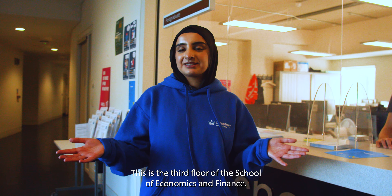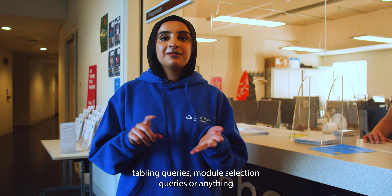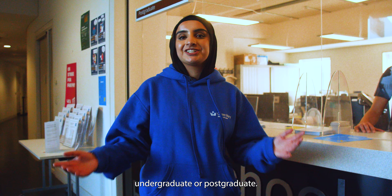This is the third floor of the School of Economics and Finance. You can come here for any queries you might have, such as timetabling queries, module selection queries, or anything undergraduate or postgraduate.